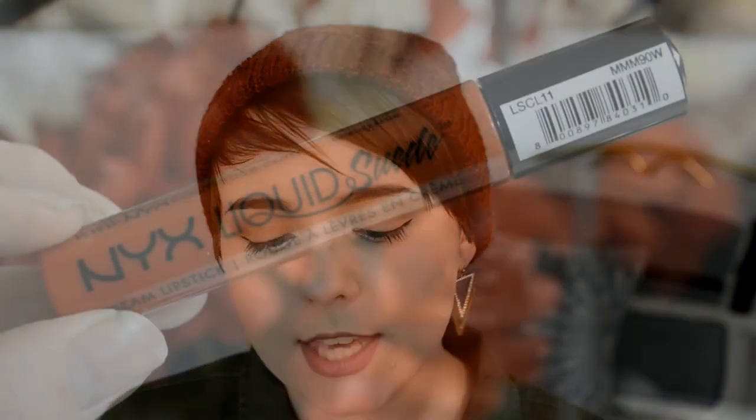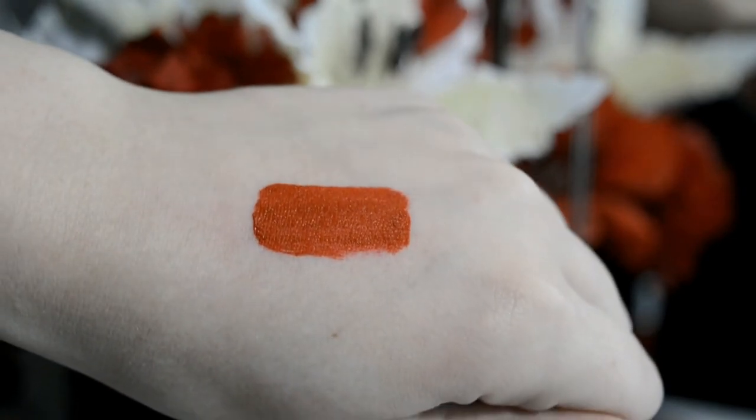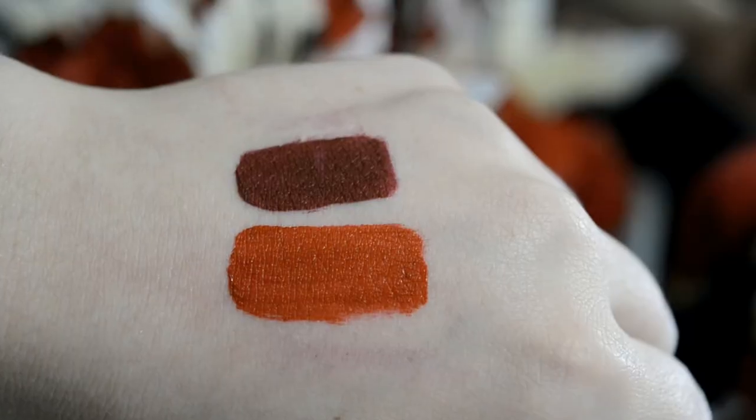I picked up two of the NYX liquid suede cream lipsticks. I got the color kitten heels, which is just a classic red, and then cherry skies, which is more of a plum-toned, holiday kind of red — it's really beautiful. I was wearing cherry skies in my last video and I really love how that looked. I've never really been into dark lipsticks but I'm getting more into it. These are great because they're very pigmented and I definitely want to get more colors.